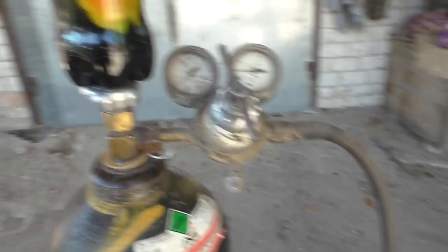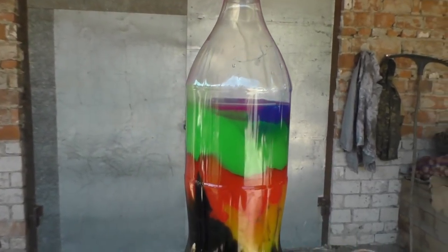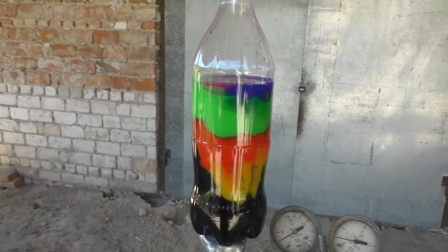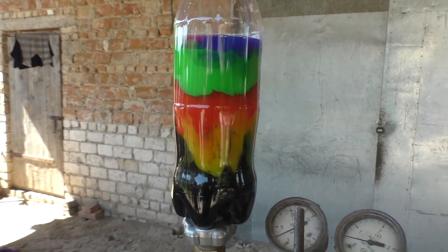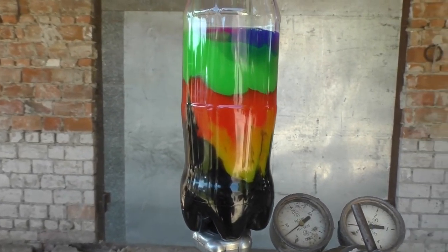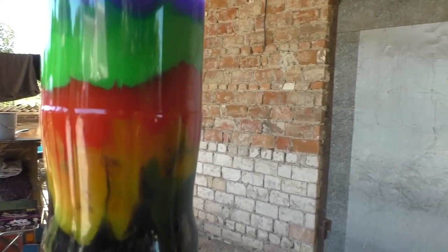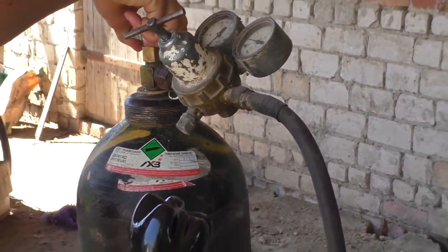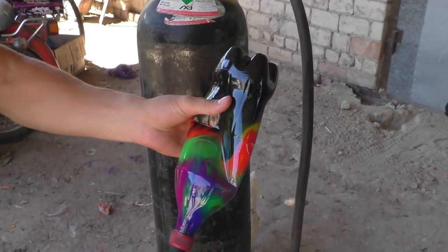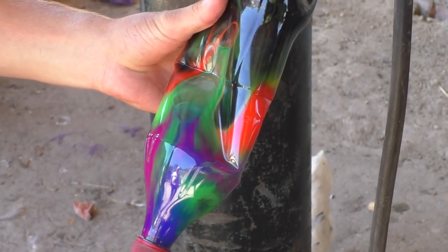Any ideas what's gonna happen? And why? Please share your thoughts in the comment section down below, while I'm starting pumping carbon dioxide in this bottle. Oh, really beautiful stuff. Just look at the colors — it starts mixing. Looks so relaxing.